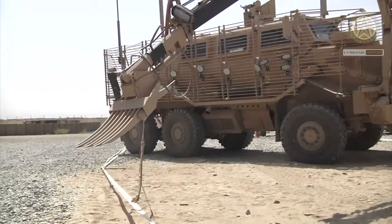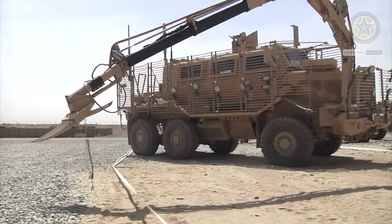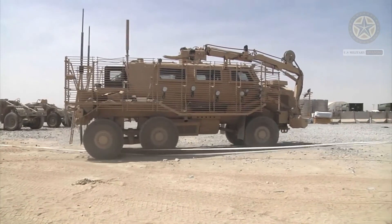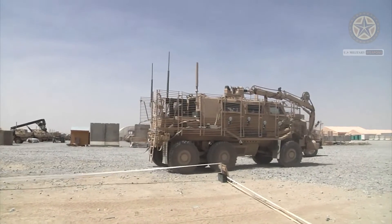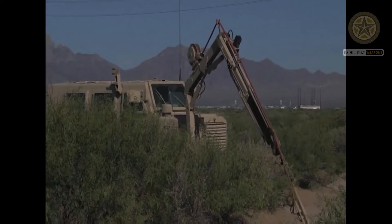The armored car is accessed through one rear door and six topside hatches. The Buffalo features a 30-foot robot arm and iron claw for ordnance disposal and path clearance. The claw is equipped with a digital camera and sensory equipment. The vehicle's hydraulically driven articulated claw can dig, extract, and dispose of objects from the soil.